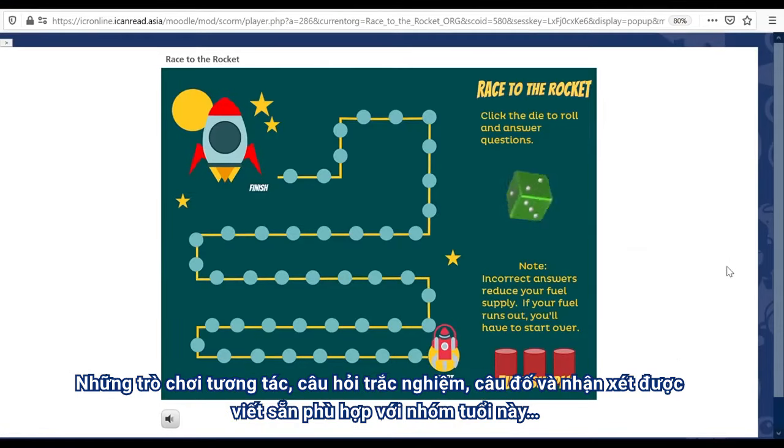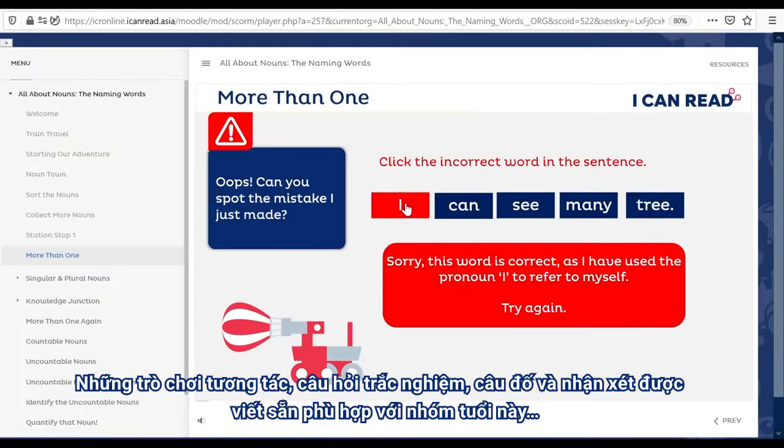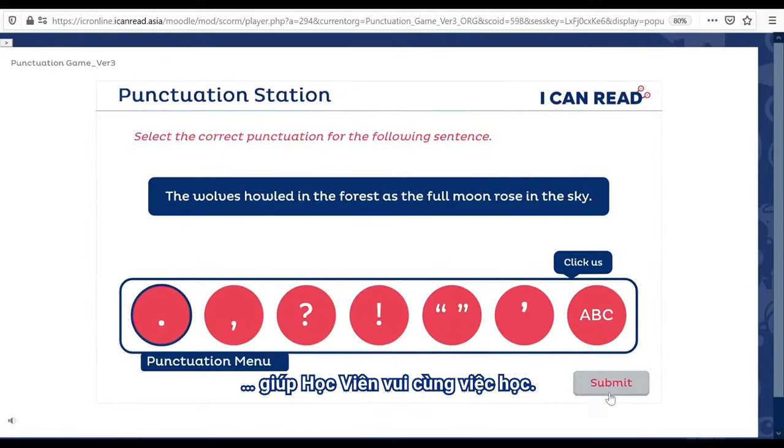Interactive games, knowledge checks, quiz questions and feedback have been written to suit students within this age group, so that they can enjoy the learning process.